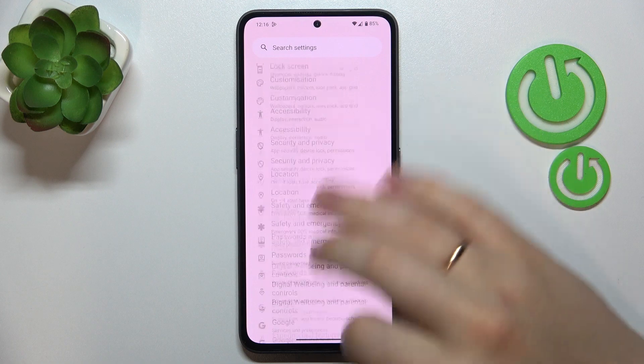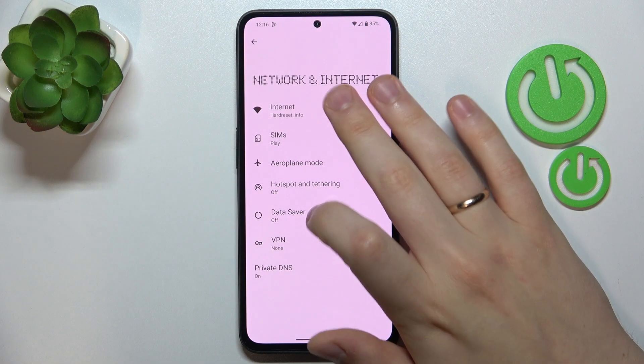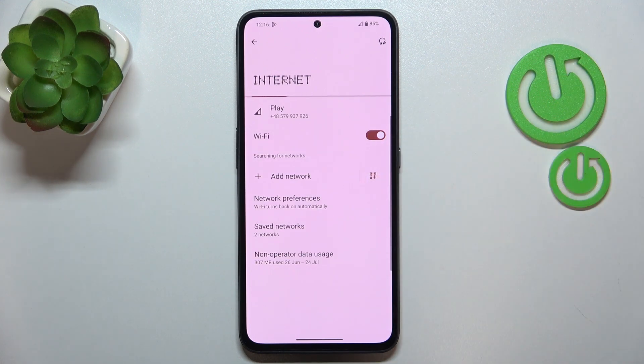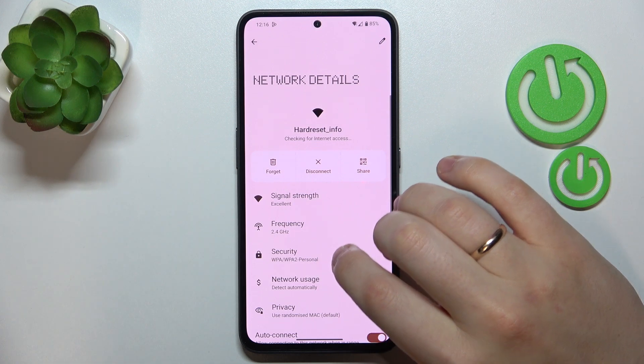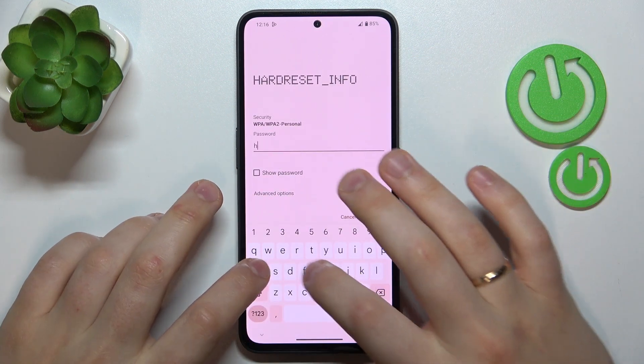You can also try entering the Network and Internet category, then Internet, and toggle the Wi-Fi off and on. It is also worth trying to forget the network your phone is currently connected to and then reconnect your device to the very same Wi-Fi network.